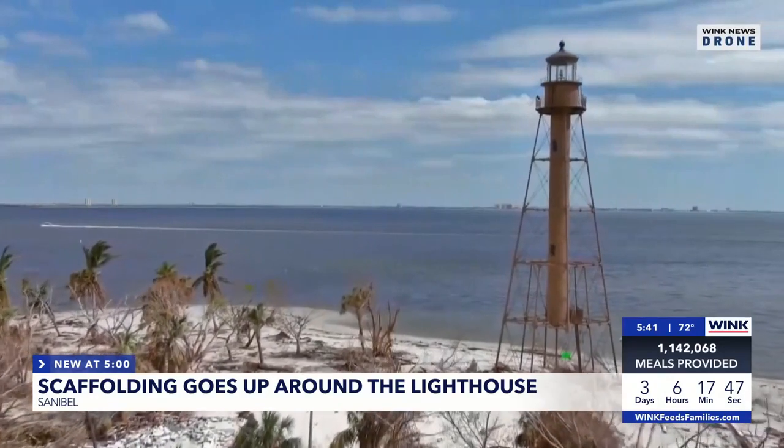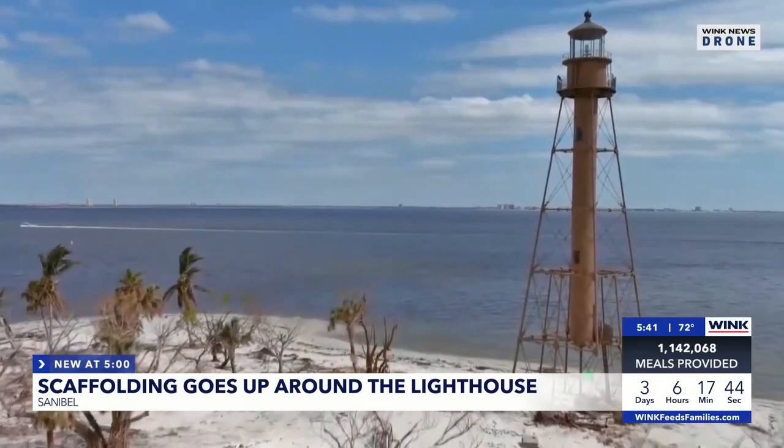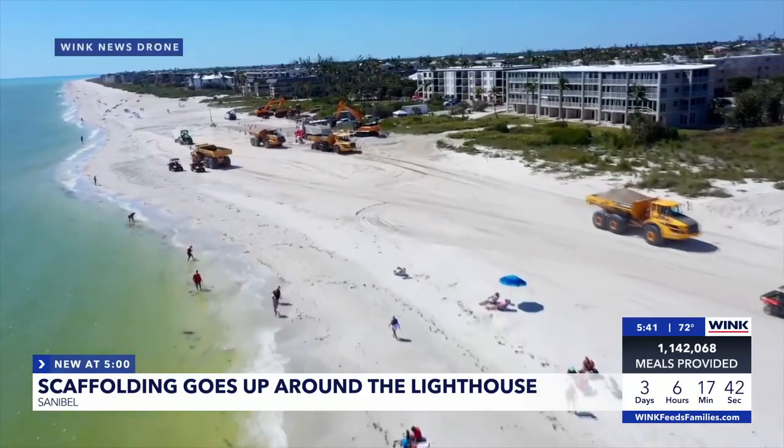The lighthouse has truly become a symbol of Sanibel's resilience. On Sanibel Island, I'm Ashley French, Wink News.